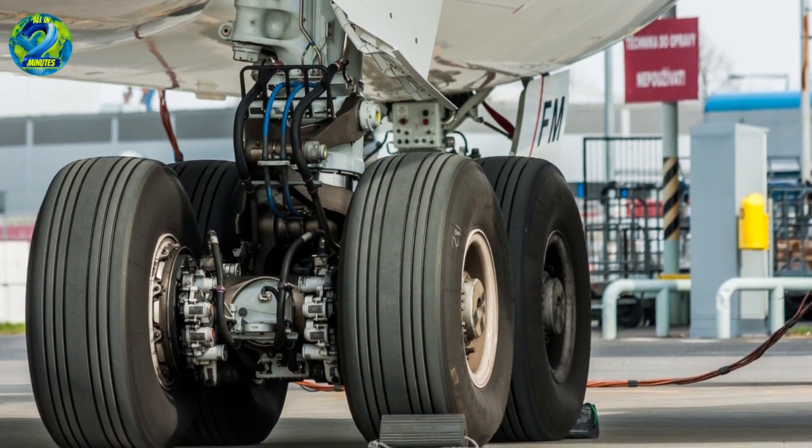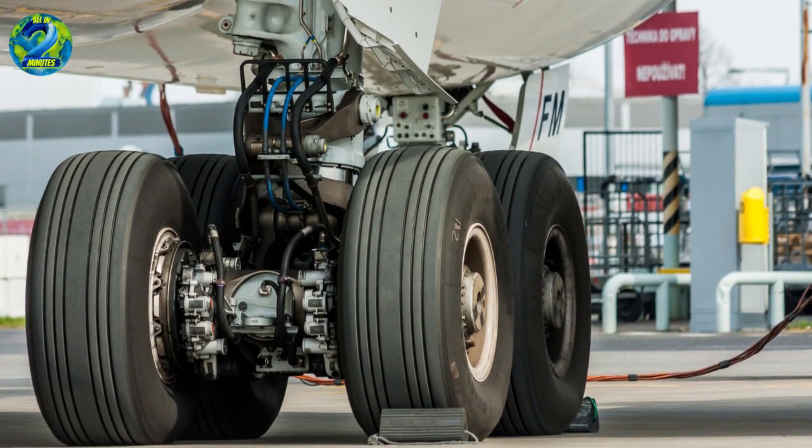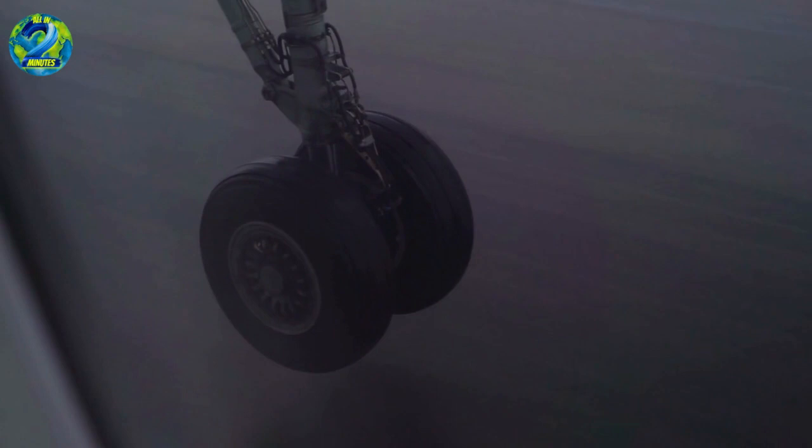Modern aircraft wheels are the result of advanced engineering techniques. Computer-aided design (CAD) and simulations allow engineers to analyze stress points and optimize the wheel's geometry to distribute loads evenly.